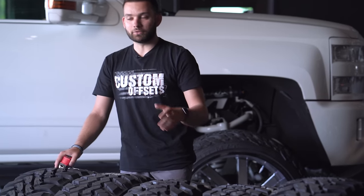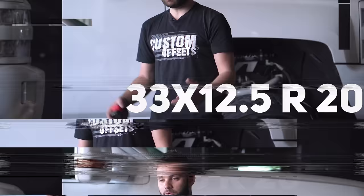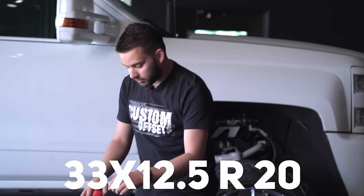I went ahead and found the data for a 33 by 12.5 R20 as our reference size. When we say 33, we're talking 33 inches tall; 12.5 is how wide that tire is; and R20 meaning it's a 20-inch wheel.